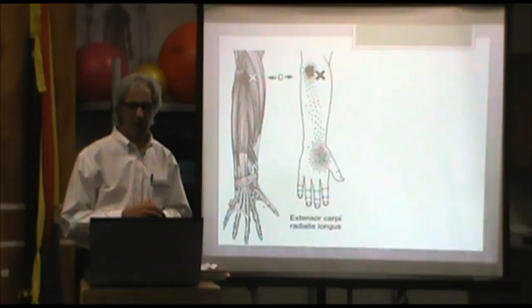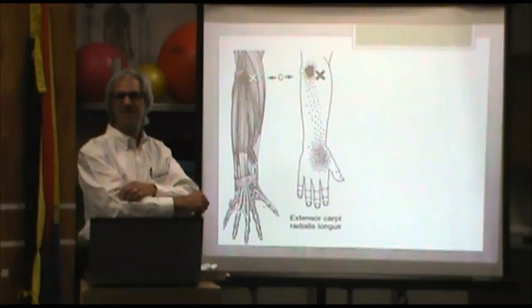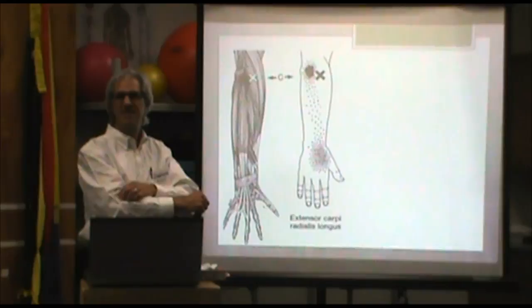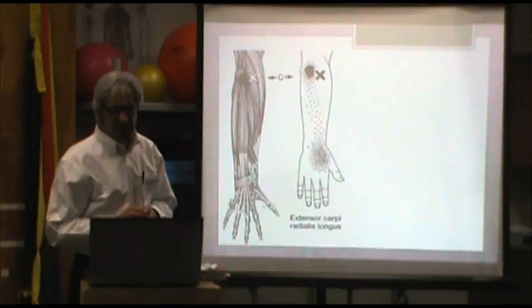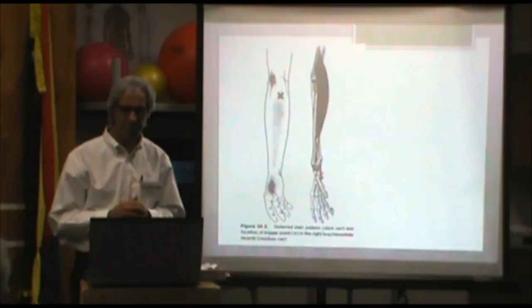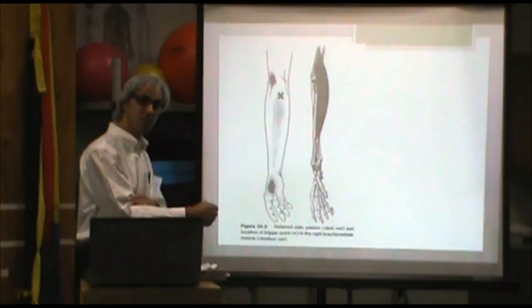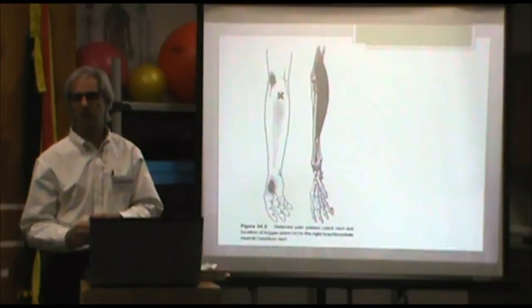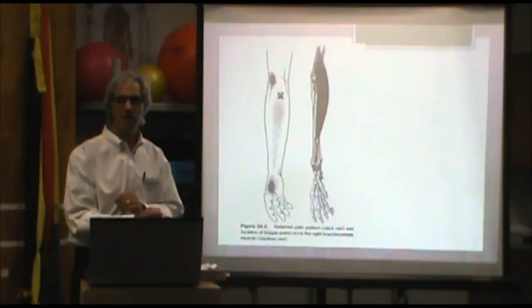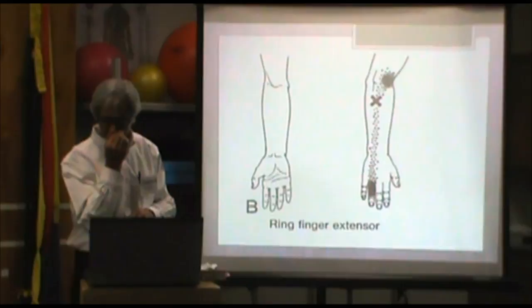The extensor carpi radialis longus — a big fancy name. The longus and the brevis are the two muscles that cock the wrist back, typically thought of as the pain problem via their tendons. A trigger point in this muscle shows up as pain around the elbow — that's common and makes sense. The brachioradialis is a different muscle; it does this motion — more of a mid-position movement. If you're a carpenter doing a lot of that, you may not have the same issue as somebody else. Again, the pain shows up at the elbow but the trigger point is not right where the pain is.